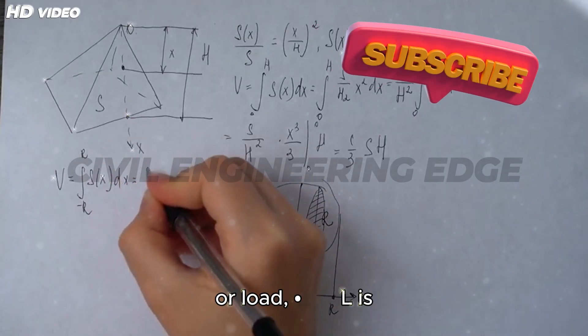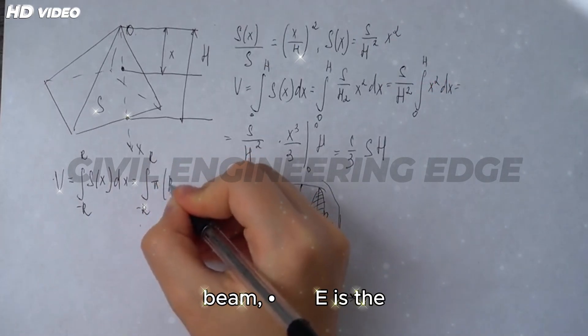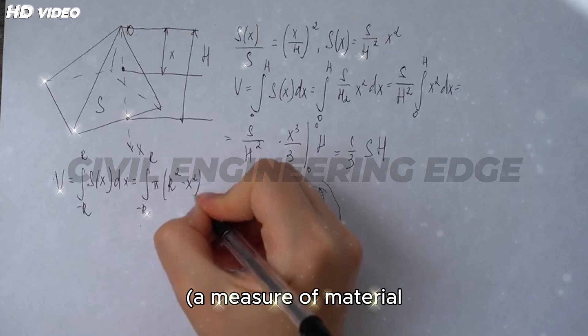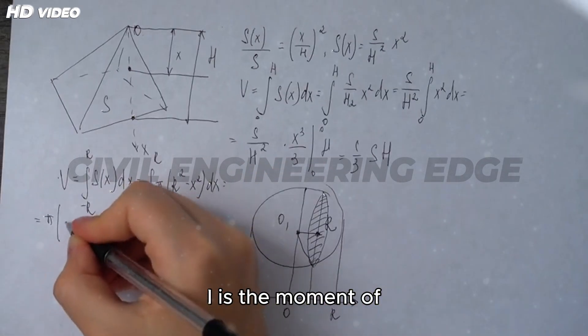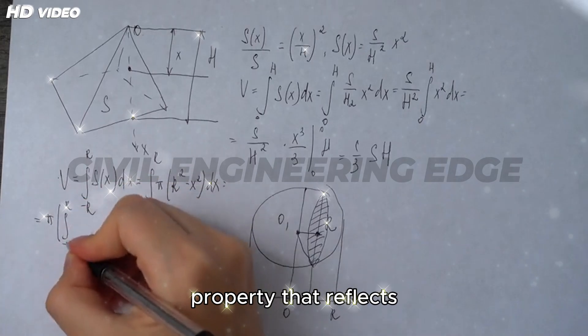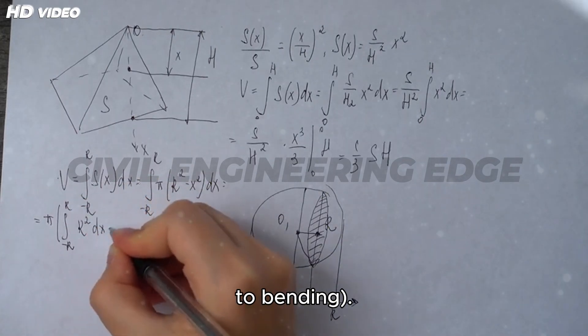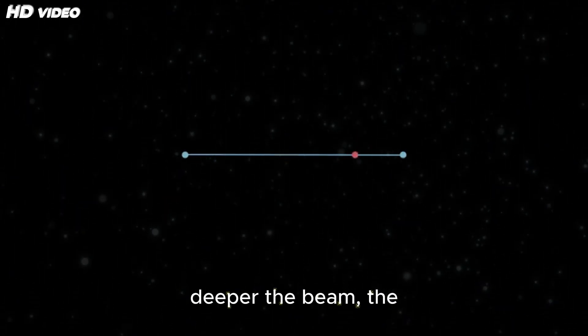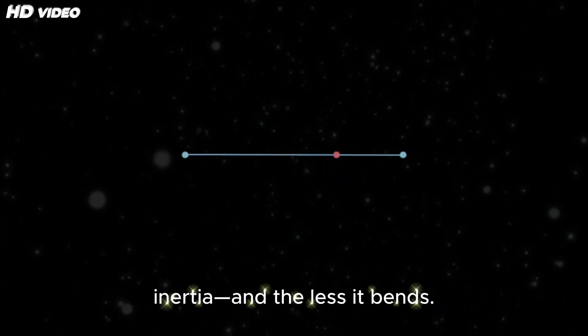In this formula, F is the applied force or load, L is the length of the beam, E is the modulus of elasticity — a measure of material stiffness — and I is the moment of inertia, a geometric property that reflects the beam's resistance to bending. The key insight: the deeper the beam, the higher its moment of inertia, and the less it bends.